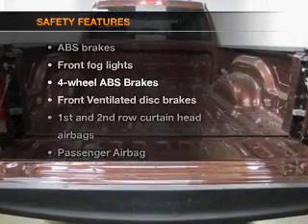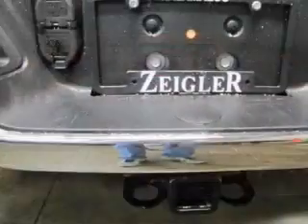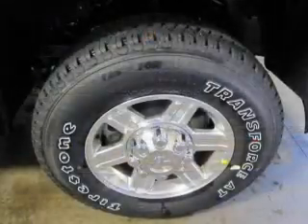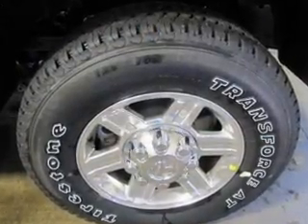If safety is a high priority, rest assured knowing these top safety components are included: front ventilated disc brakes, curtain head airbags, passenger airbag, side airbag, stability control, low tire pressure warning. Our website offers more information on all of our vehicles.